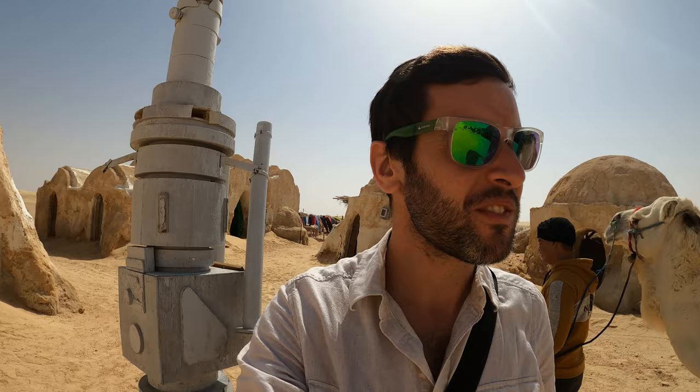We've made it to the Mos Espa marketplace and it seems that this is the first Star Wars site I've come to where people are actually using it to make money. I've been offered about five quad bike tours, a ride on a camel, here's another guy offering me a ride on a camel, and people selling all sorts of Star Wars and non-Star Wars related stuff.